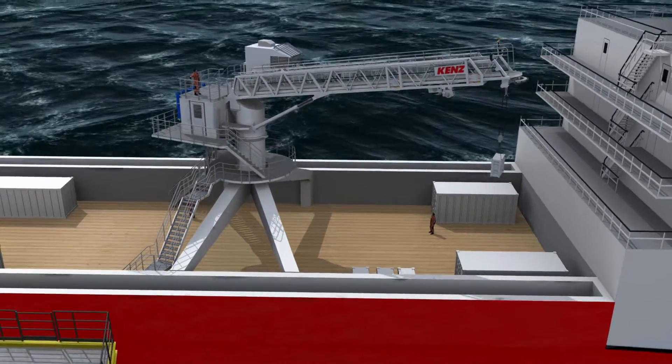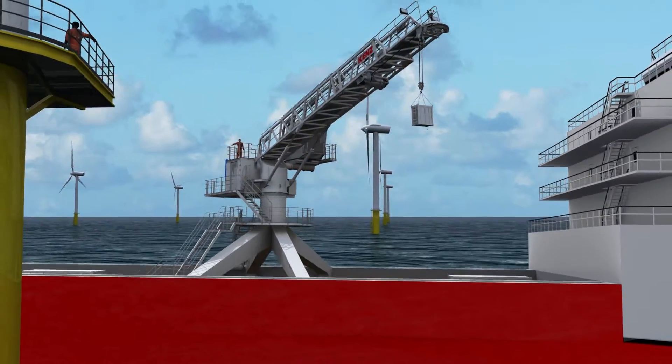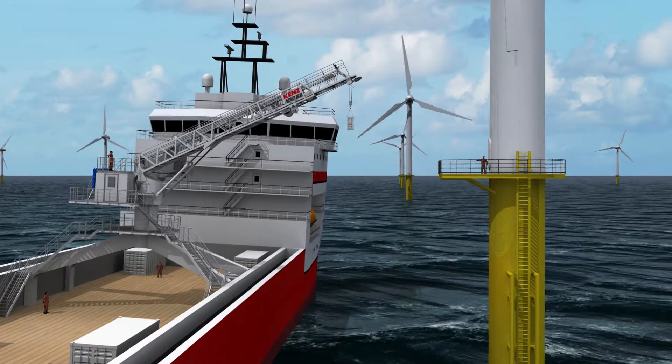This multifunctional Gangway is also provided with a hook attachment and uses the same 3D motion compensation system to safely hoist or lower equipment to the platform.